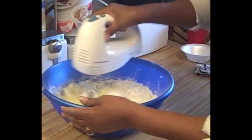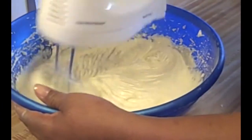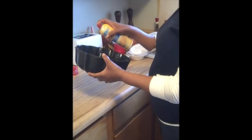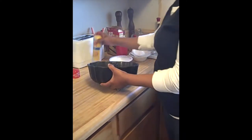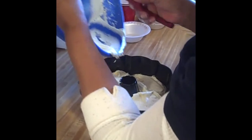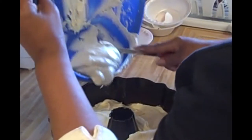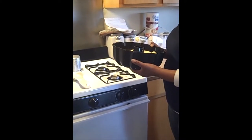They're all looking real good. It's best to use Pam on your pans — spray your pans real good with Pam and try to get it all around real even. Now I'm putting it in the oven on 350 for about an hour.